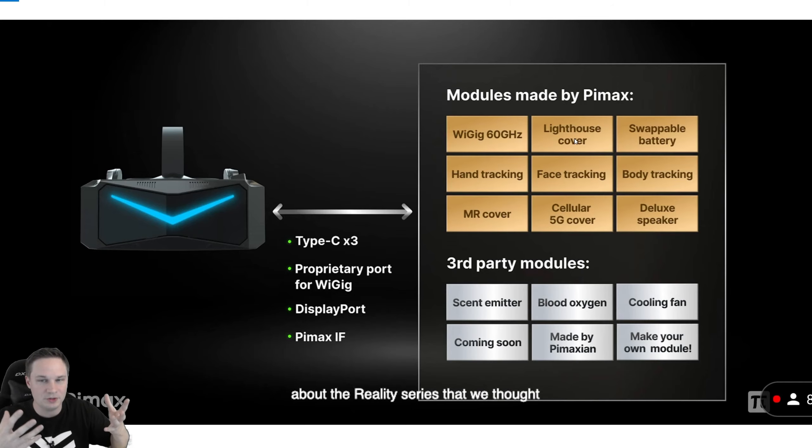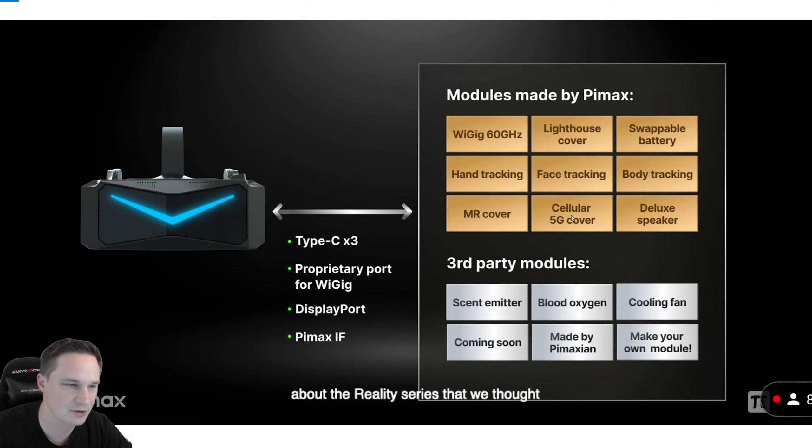There's a lighthouse cover if you still want to use lighthouse tracking, a battery module, hand tracking, face tracking, body tracking, even mixed reality — you can switch the cover to mixed reality. There's also a cellular 5G cover, a deluxe speaker, and even third-party modules. You can also go for a cable using DisplayPort if you prefer wired.